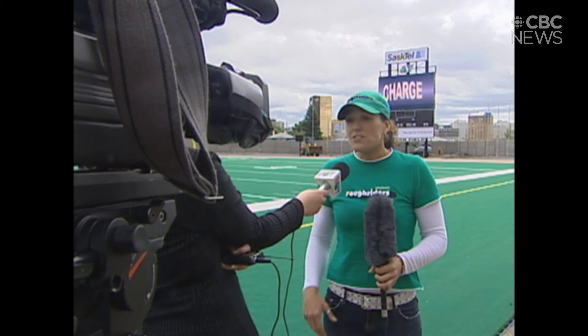Sherry Trapp will serve as the video host. I am definitely a Rider fanatic and fan and love the team. It's an honour to be involved with them — I'm even wearing green nail polish.